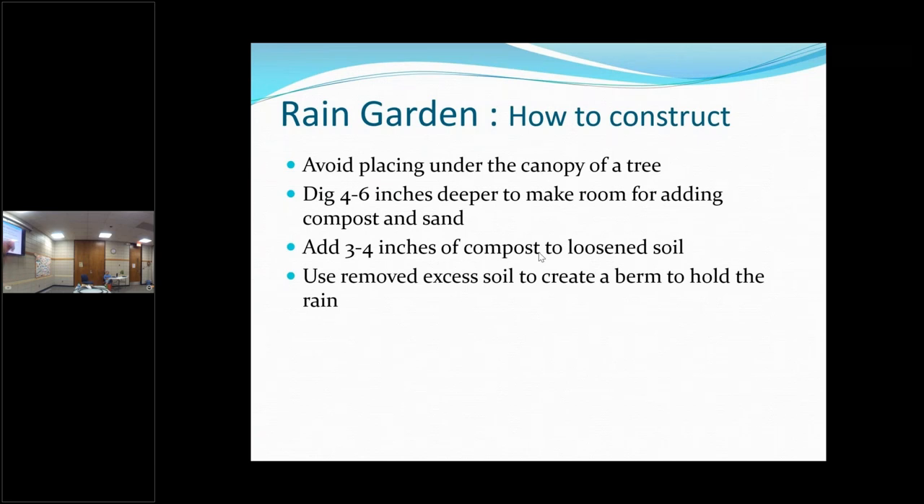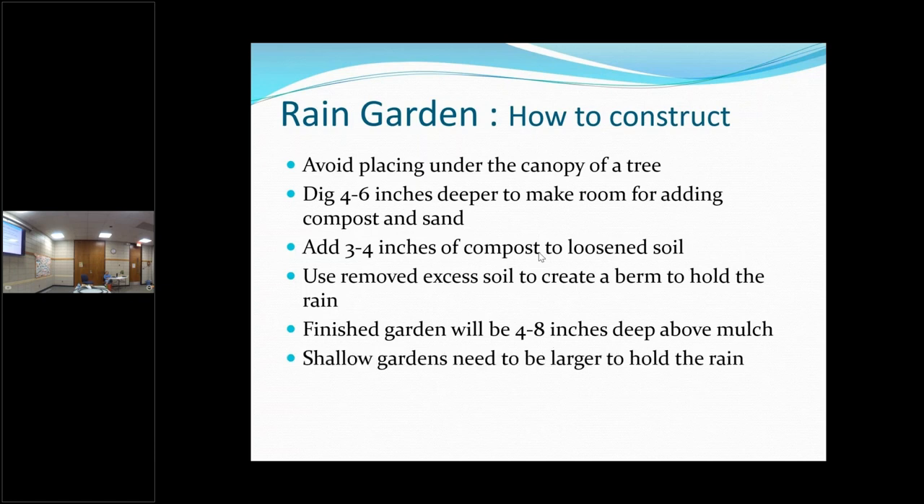The extra soil you take out, you can make a little rim or edging around it — that's the berm. The finished garden will be four to eight inches above the mulch — so it's not going to be a deep hole, it's going to be like a little saucer. If yours isn't very deep, you want to make it larger to hold the rain.